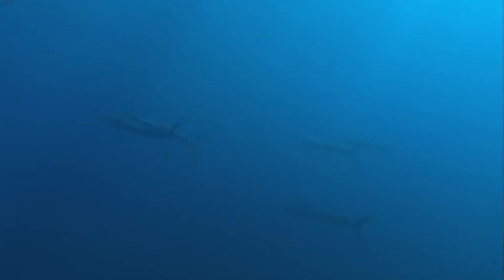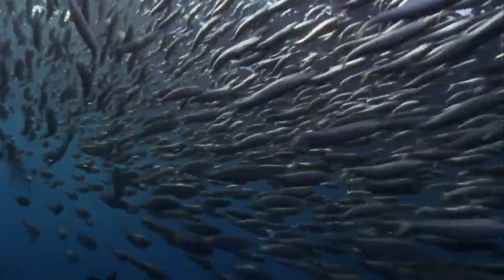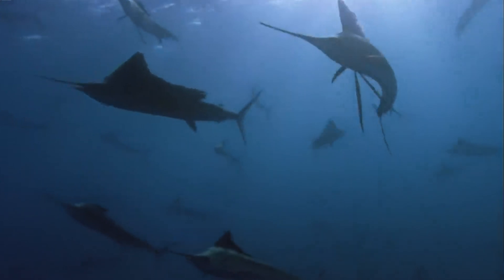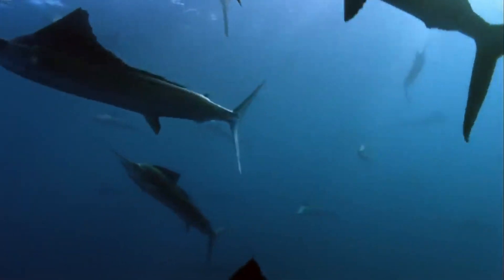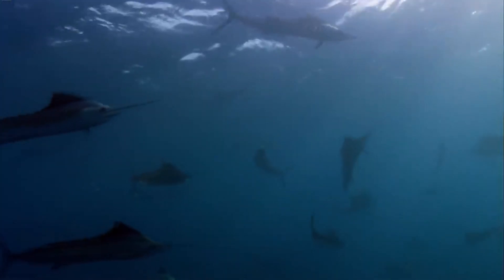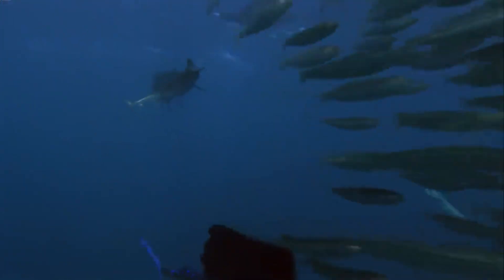This is what makes the sailfish a formidable predator in the ocean's food chain. It's like a sleek underwater rocket zipping through the water to catch its prey. Indeed, the sailfish's speed is its most defining characteristic. But there's more to this fascinating creature than meets the eye. Stay tuned to discover the other intriguing aspects of the sailfish's life and habits.